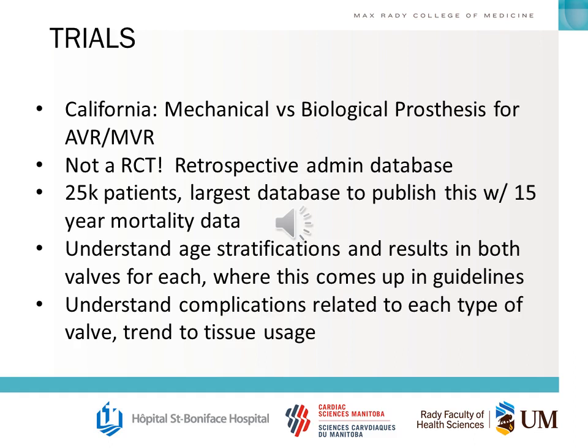You should also understand the complications related to each type of valve and the overall trend over the years towards more tissue valve usage.